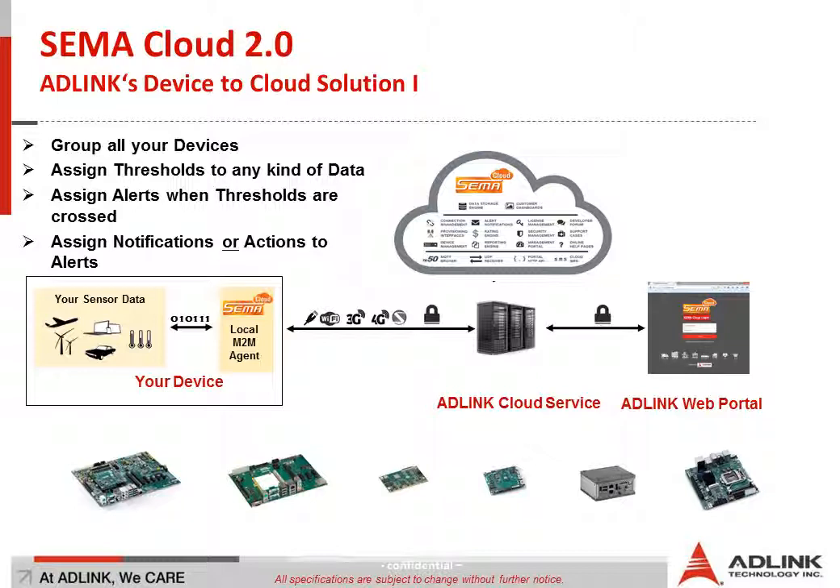Inside the operating system you can install our M2M agent, which is a piece of software. This M2M agent does nothing more than gather data from your sensors or from the field and push it to the cloud through a secured TCP/IP connection. This TCP/IP connection can be built up by Wi-Fi, cabled Ethernet, 3G, or even LTE. The data coming from SEMA gives you a lot of information like CPU temperature, board temperature, and so on. Additionally, MQTT or even your custom data can be pushed through the agent to the cloud.